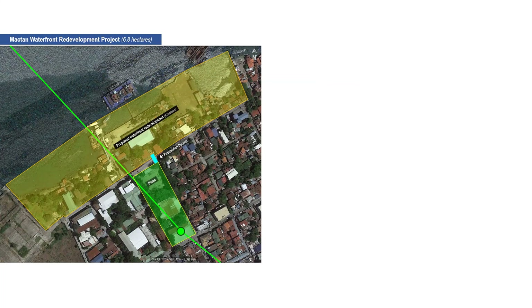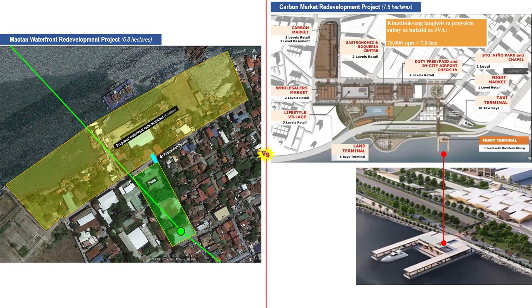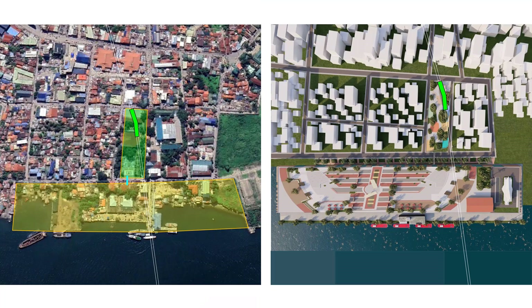The proposed waterfront redevelopment of this station will be similar to the nearly completed redevelopment of Carbon Market and its vicinity. Both are located along a waterfront area. The Mactan waterfront has an existing ferryboat facility, while the Cebu waterfront is still to be constructed. Both ferry ports will serve each other with passengers. Both redevelopment projects are 7 to 8 hectares each.